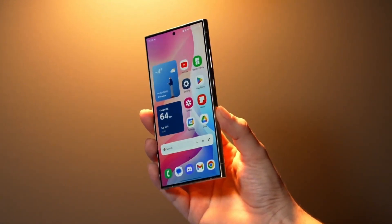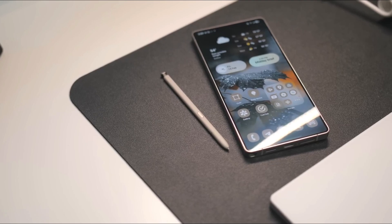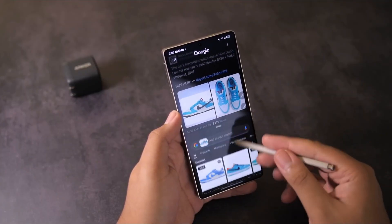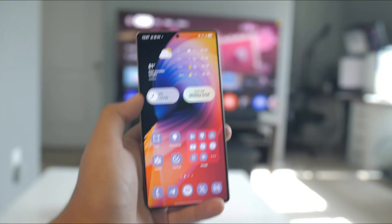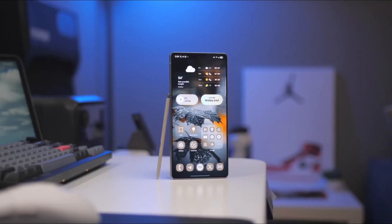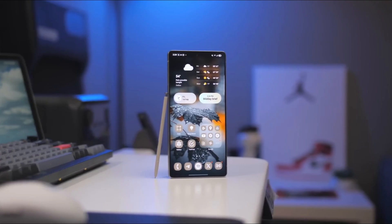Speaking of cool new features, let's talk about the Gallery app. You've got something called Gallery Labs now, where hidden features await. Want easier one-handed access to your search bar? Done. Or maybe you'd like to open images in a split-screen view to scroll and edit them at the same time — yep, that's possible too.